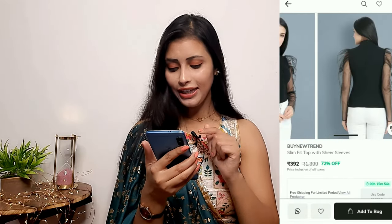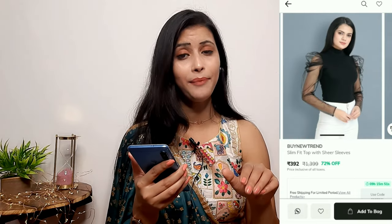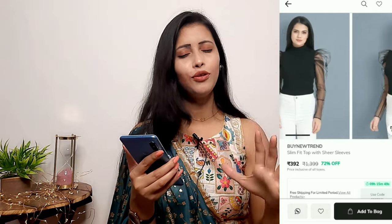This is a full sleeve top in black color — a straight fitting top. It looks beautiful and amazing when worn. I have added this to cart as well, and if it is useful for you, you can purchase it through the link in the description box.